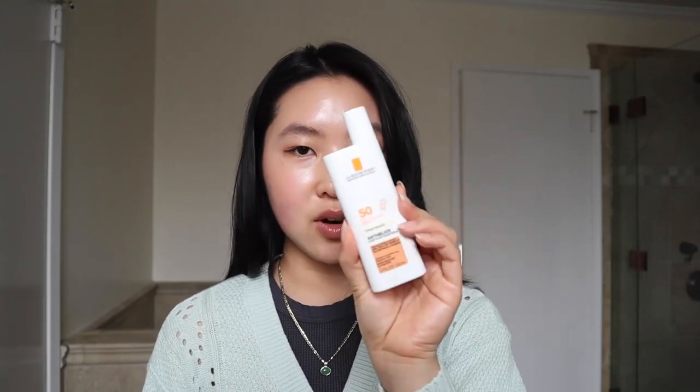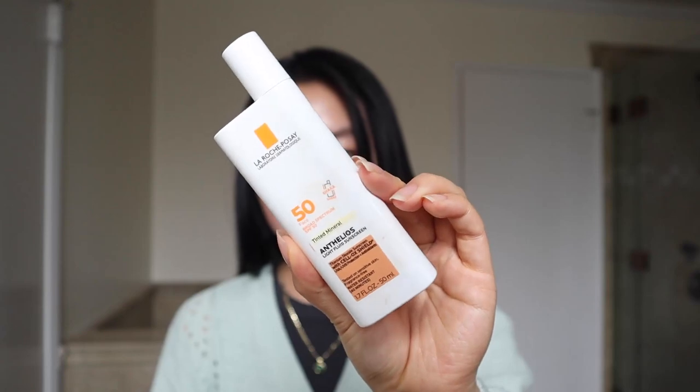Speaking of La Roche Posay, this is another one I want to mention — they recently came out with the Anthelios Tinted Mineral. I really really like this one; the shade is right on point for my skin tone. The only issue is that depending on which moisturizer I use, this one pills along my hairline, which is such a bummer.